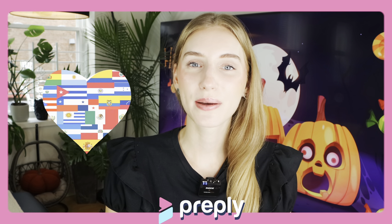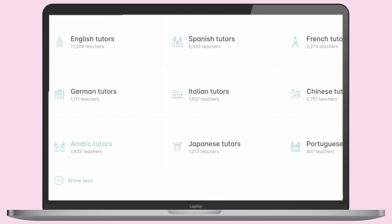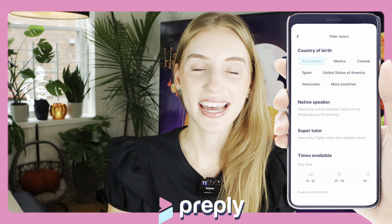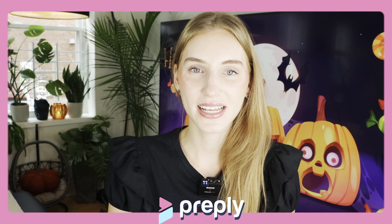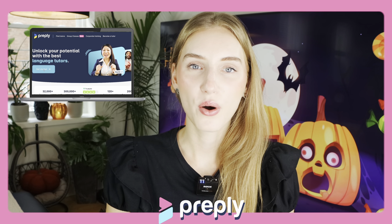Before continuing with the video, I want to talk about something that may be scarier than Halloween — and that is making mistakes while speaking English in front of people. That is why I want to tell you about today's sponsor, Prepli. With Prepli you can learn over 50 languages and have access to over 32,000 expert tutors to help you become fluent. You can choose a native teacher from any part of the world and choose one that fits your budget. Use my code arianita50 for a 50% discount on your first trial. Thanks to Prepli for sponsoring this portion of the video.